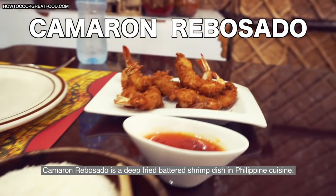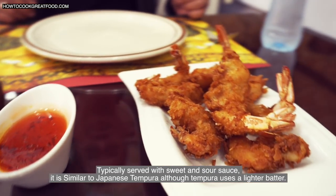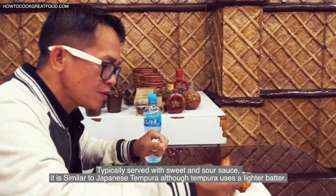Camarón Rebosado is a deep-fried battered shrimp dish in Philippine cuisine, typically served with sweet and sour sauce. It is similar to Japanese tempura, although tempura uses a lighter batter.